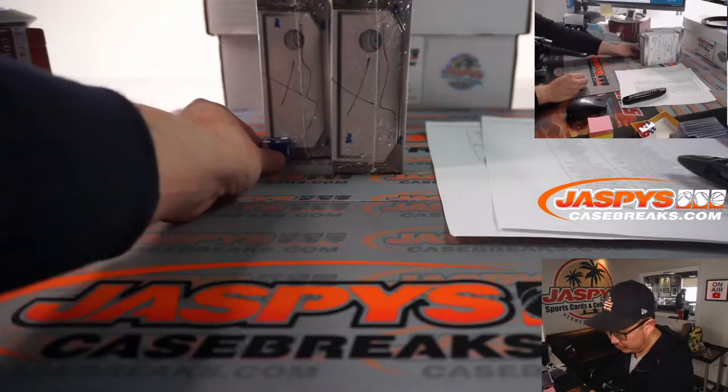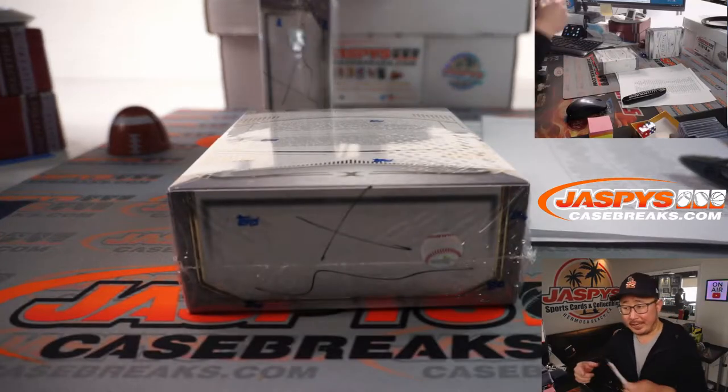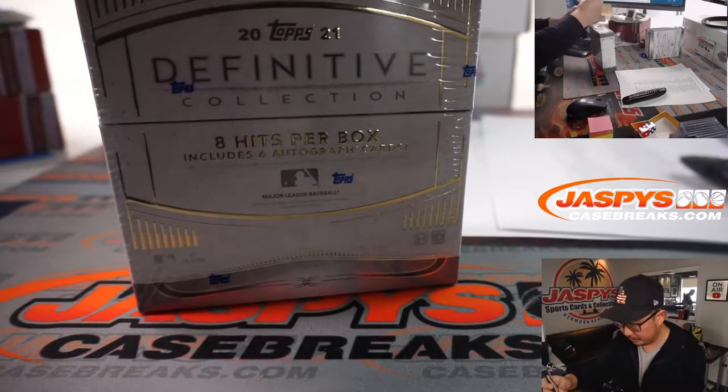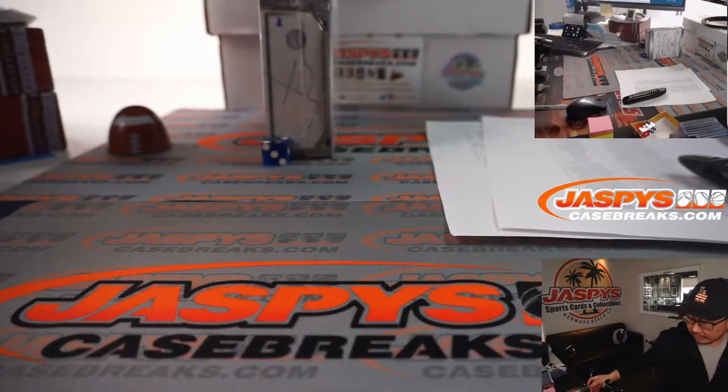And it's 2. So this we will now save for break 18. That would be 17 right here.